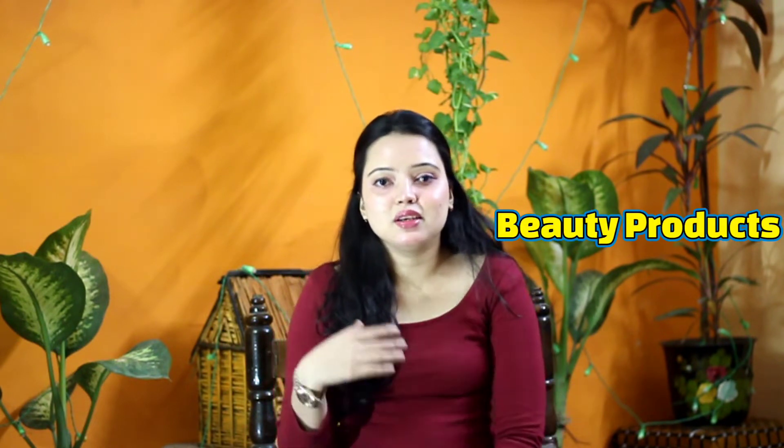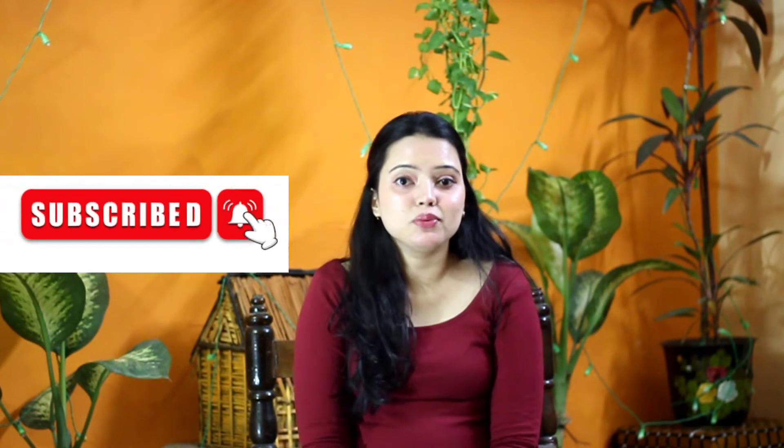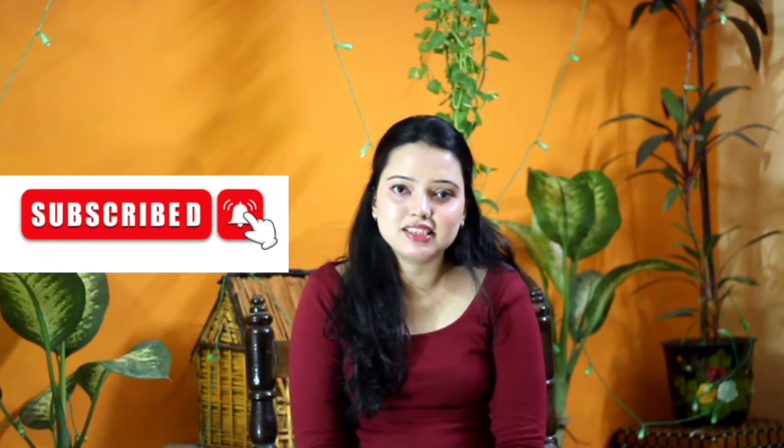Hi guys and welcome back to my channel. Today I am going to have an Amazon haul video which is beauty and makeup related. In today's haul, I bought some things that I will share with you — beauty products, makeup products and some jewelry. And if you are new to my channel, don't forget to subscribe.